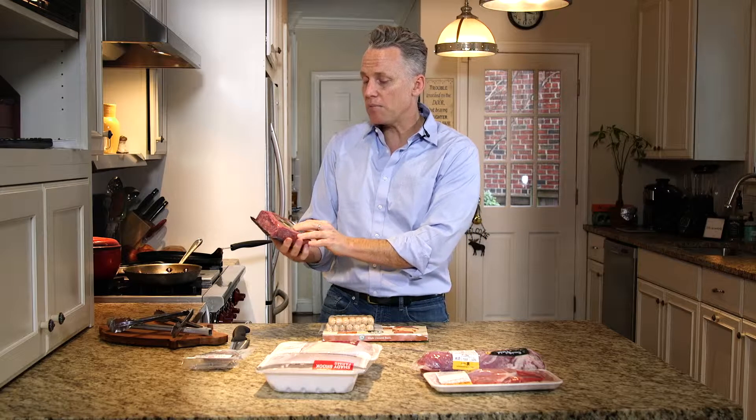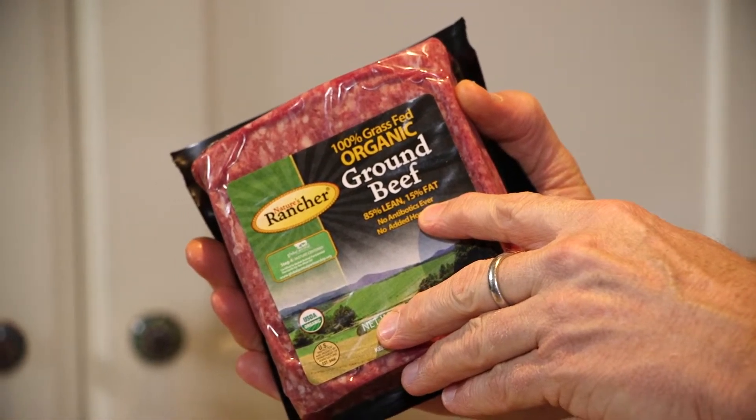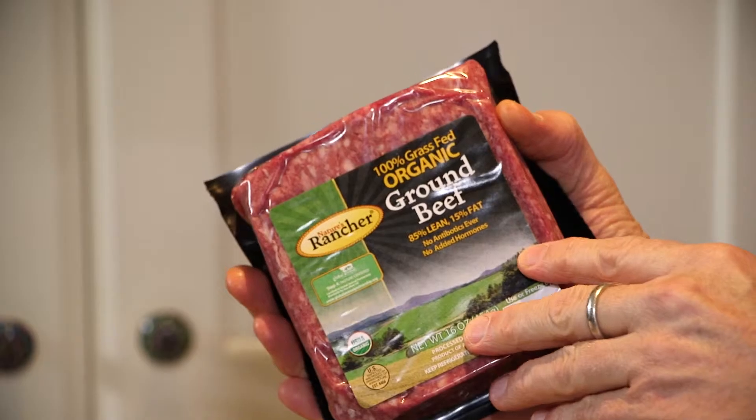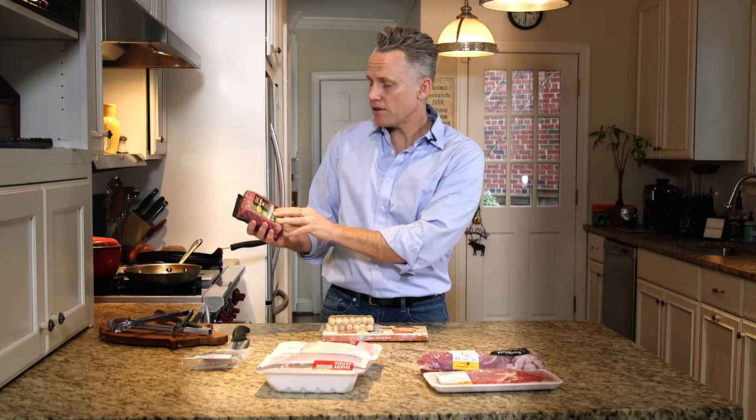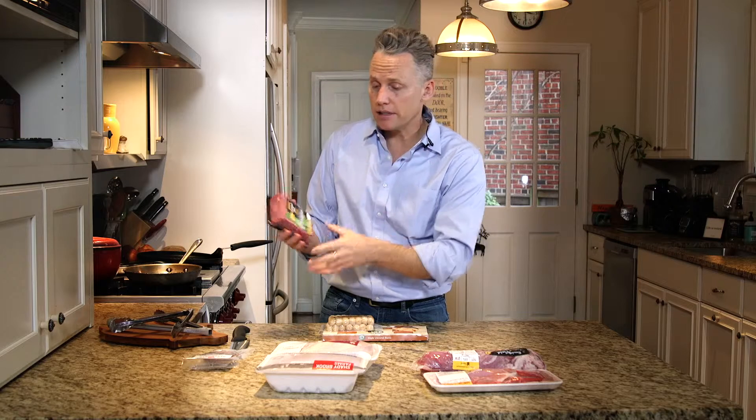Here's a package of ground beef — 100% organic ground beef. Just by looking for that organic label, you know those animals were raised without antibiotics. But this also has the additional claim of 'no antibiotics ever.' A very clear label.